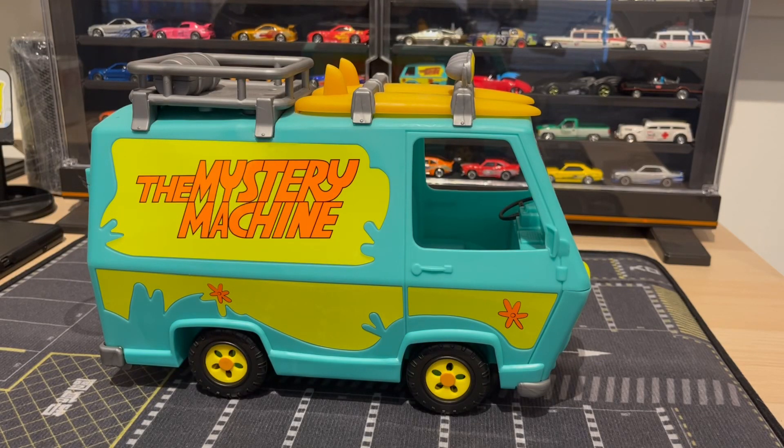Check out this beautiful Mystery Machine I have here today. This was a gift from a friend of mine — he went to the flea market and saw it and bought it for me. He only paid $5 for this, which is a steal because this thing is in beautiful condition and I've never seen this one before.